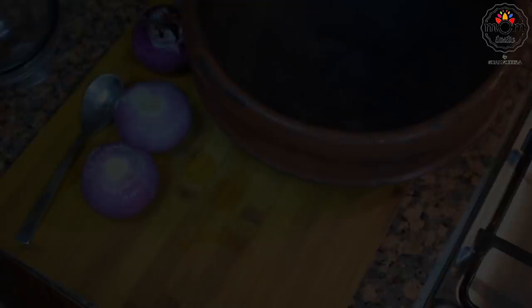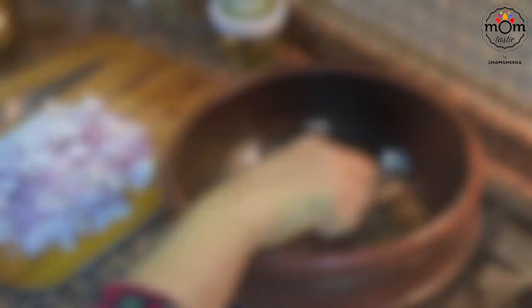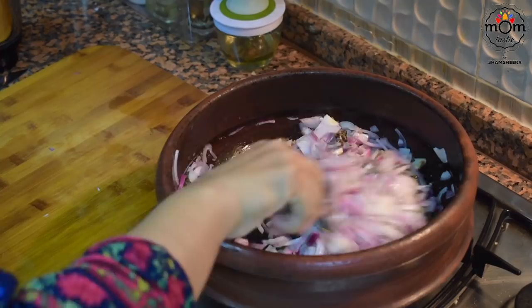I used four medium sized onions, sliced thinly. Heat some coconut oil in a large, wide pot and flavor the oil by frying a handful of curry leaves. Add the ground paste and sauté until the raw smell leaves — make sure the flame is low or else it can burn. Then add the sliced onions, some salt, and sauté well till soft and translucent.